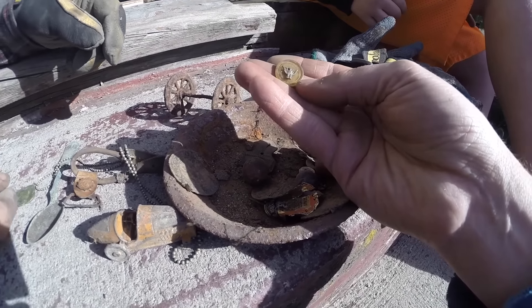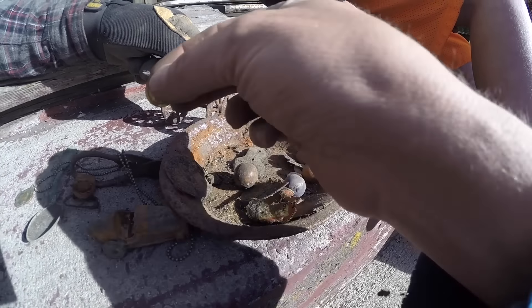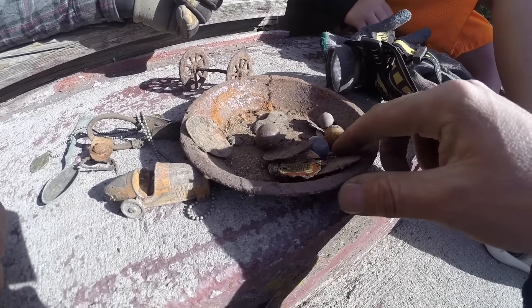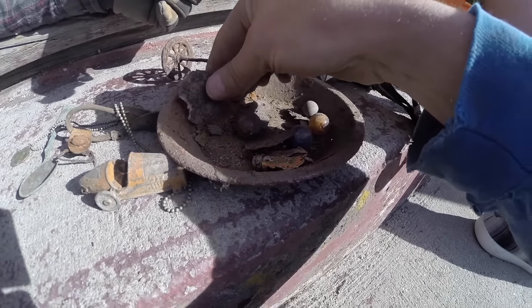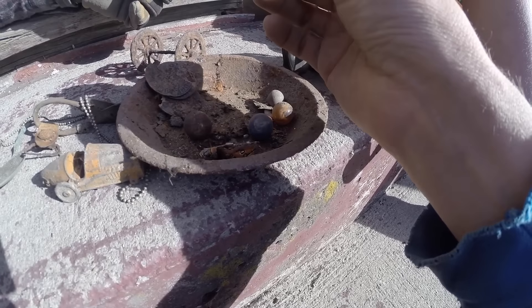Look at this button right here. Whoa, oh wow. And then these things are caps to milk. And then this is probably another suspender thing.